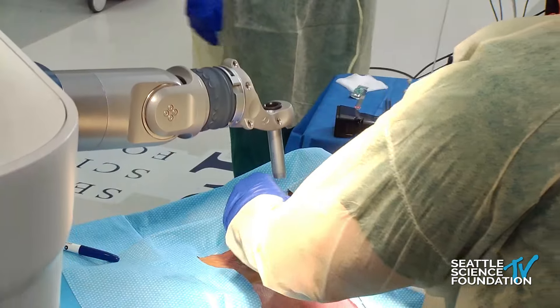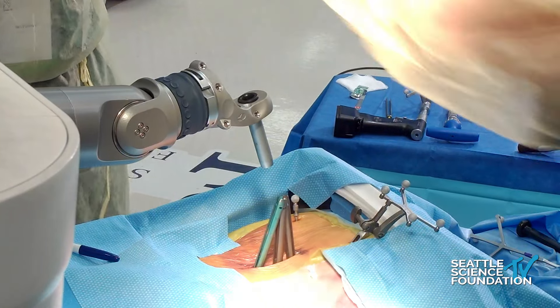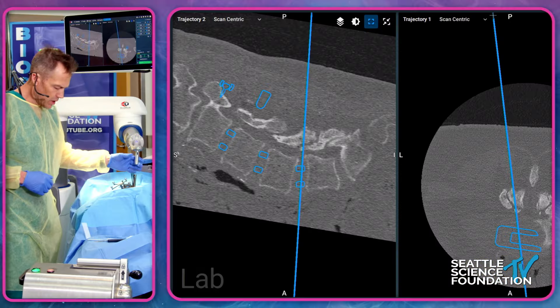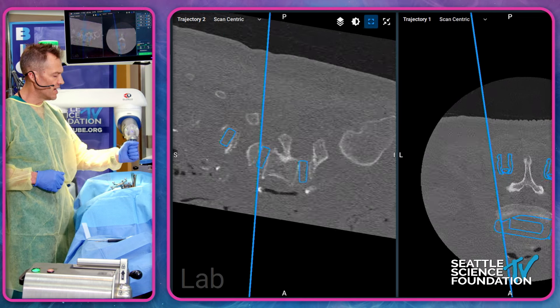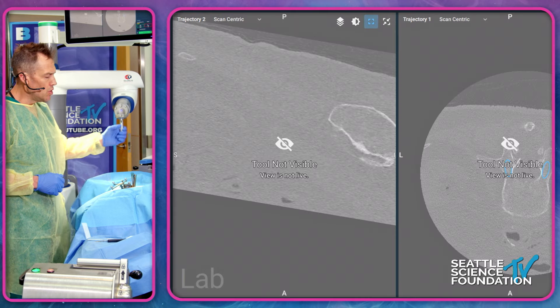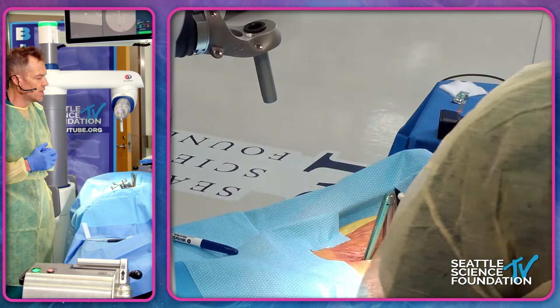We've placed screws from L2 to L4 and will stop there even though we planned for L5, leaving a couple of levels available for people to use the robotic technology later. Now we move to the lateral portion of this prone positioning.